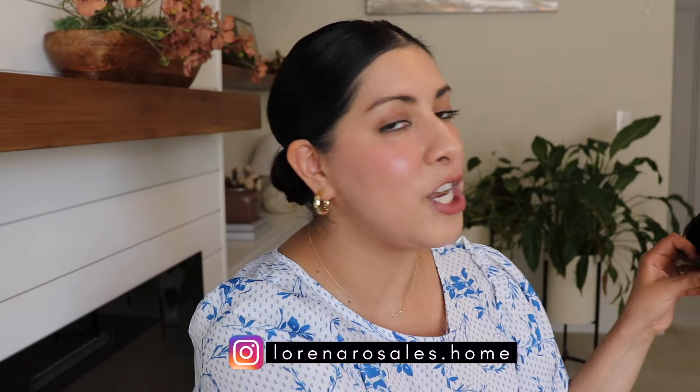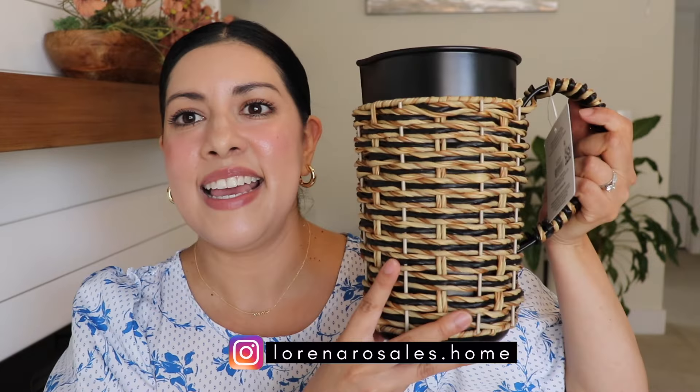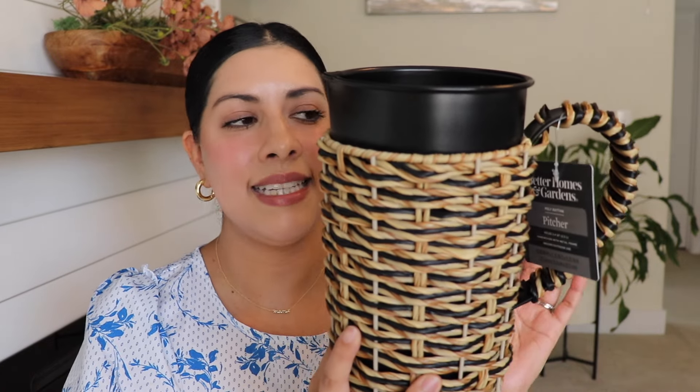I recently picked up a new woven decor item that's also functional — it's this pitcher. It's from the Better Homes and Gardens collection at Walmart and I think it was only about $9. I love that it's black and the woven detail also has black in it, so it's so pretty. It's going to look great as decor maybe in my cabinet by my dining table, and I can put lemonade in it when we're hosting. I really love anything woven — it is a summer must-have for me in my decor.